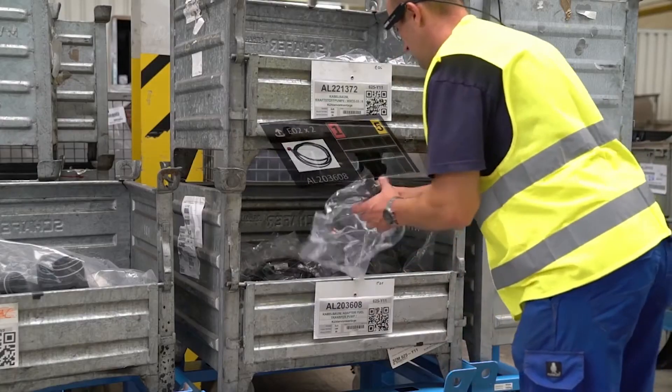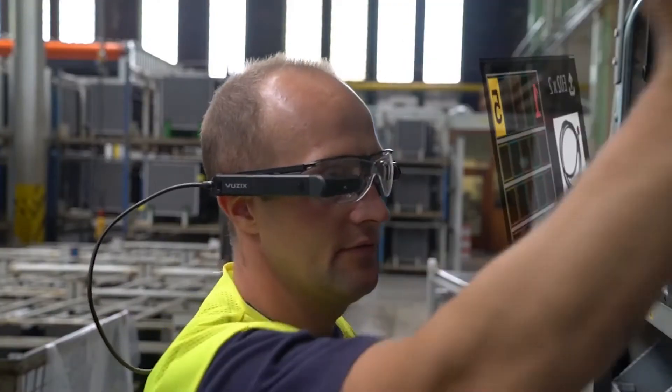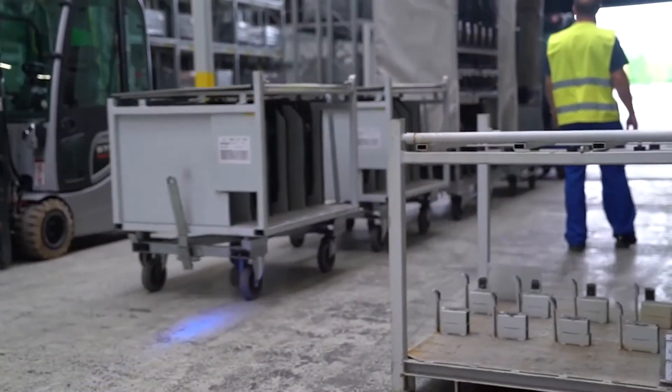After picking, XPICS shows where the items should be placed in the trolley, and the picker verifies the correct placement via voice commands. After this, the items move up the line for further assembly.